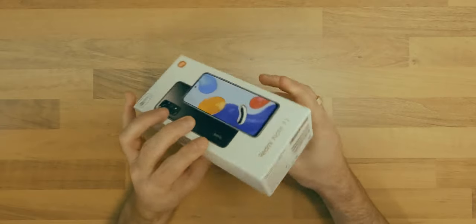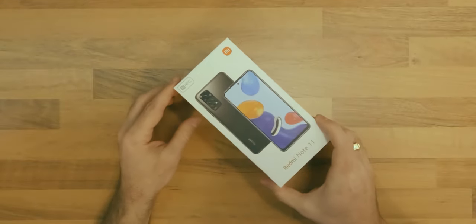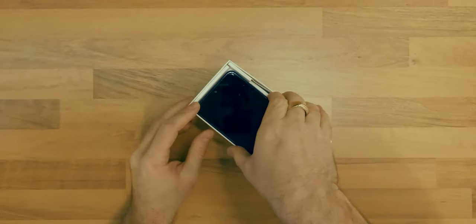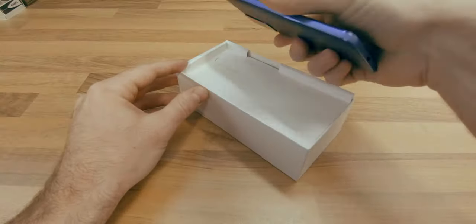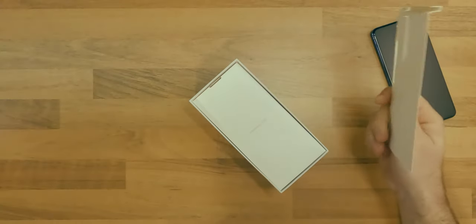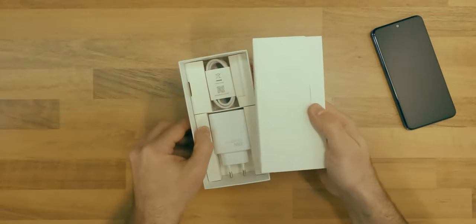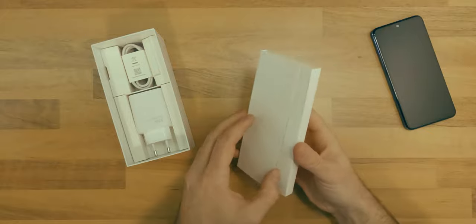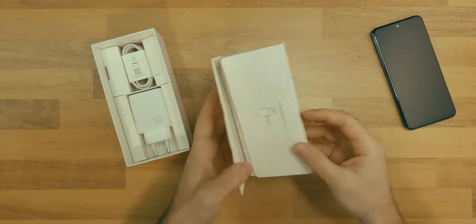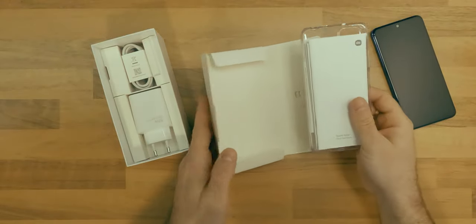The version I have here is the dual SIM 4GB twilight blue one. In the package, like with most smartphones nowadays, you will get besides the device a SIM tray removal tool and a clear phone case.